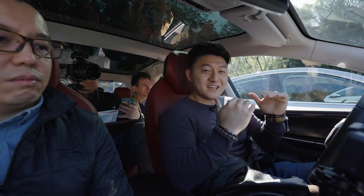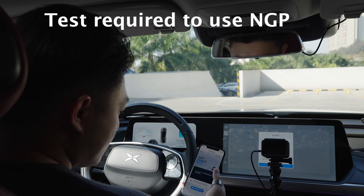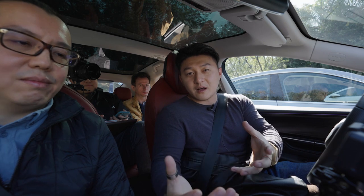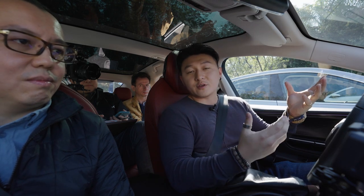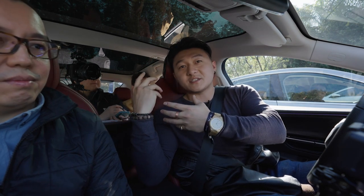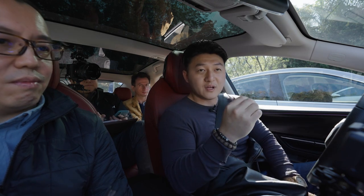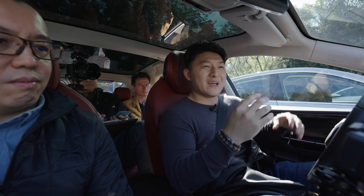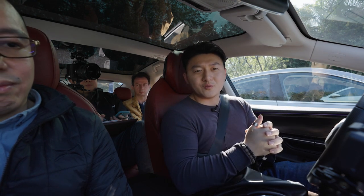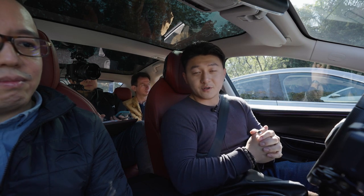Before we get to test drive the NGP, let me do a quick introduction of the people in this car. I am Jefferson Tan, and this is Dr. Ma — he's a project director in the autonomous driving department at Xpeng. And this is Mark Andrews, a senior car reviewer with over 10 years of experience. The tests are very necessary because when accidents happen, the media and society tend to blame the car company rather than drivers who may be misusing autonomous driving.